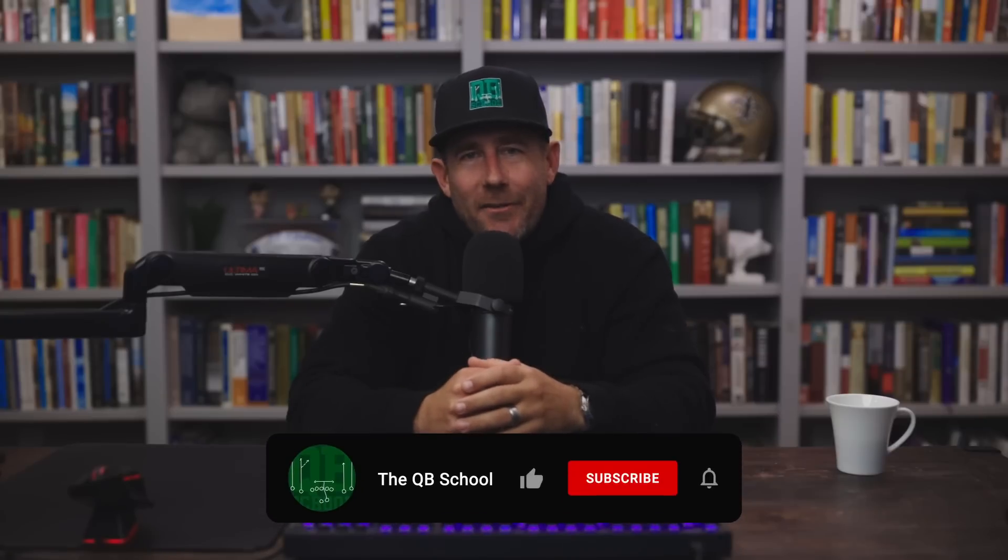Half time. If you dig the channel and haven't already, please like, subscribe, hit the bell, get the notifications. I sincerely appreciate you doing all of that for the video and the channel. It means a lot to me. Thank you for taking the time. I appreciate you.